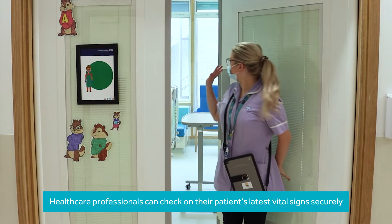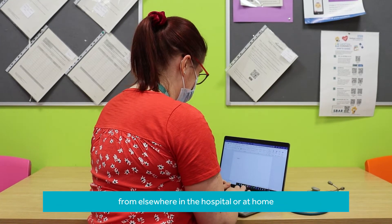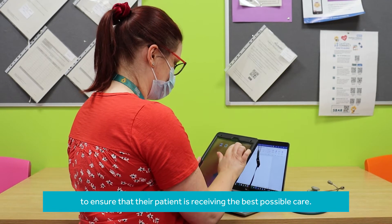Healthcare professionals can check on their patient's latest vital signs securely from elsewhere in the hospital or at home, to ensure that their patient is receiving the best possible care.